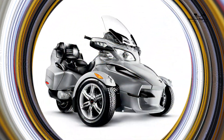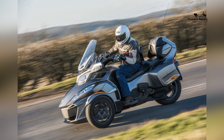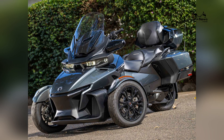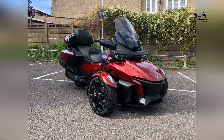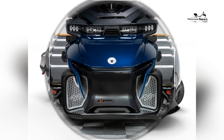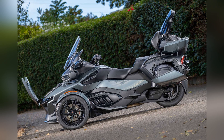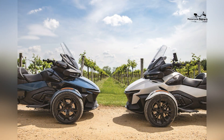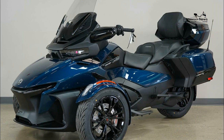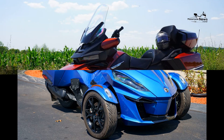Comfort is a top priority in the design of the Can-Am Spider-RT, ensuring an enjoyable and relaxing touring experience. The Spider-RT offers a plush and supportive seat for both the rider and passenger, reducing fatigue on long rides. The seating position is designed to provide a relaxed and upright posture, minimizing strain on the body. The Spider-RT often includes heated rider and passenger seats as well as heated hand grips to provide warmth and comfort during colder weather conditions. The adjustable windshield offers wind protection and can be easily positioned to suit individual preferences.